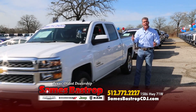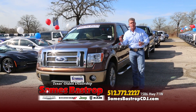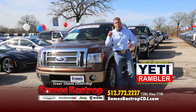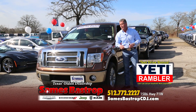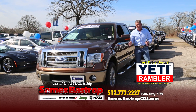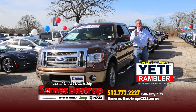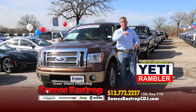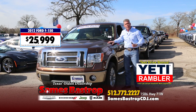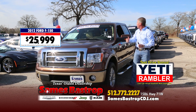Sames Bastrop, right here in beautiful Bastrop, Texas. We're sitting up on the hill and we're ready to sell cars and save you thousands. Test drive any one of these trucks and get a Yeti tumbler to take home. Here's a leather-up Lariat F-150 — loaded with everything you could possibly ask for. It's an EcoBoost with low miles. The only thing it won't have is a $40,000 price tag. We're going to knock it down from $40,000 to $25,999 — a 2012 model with a fuel-efficient EcoBoost engine.